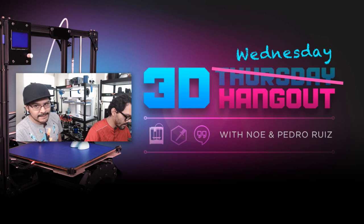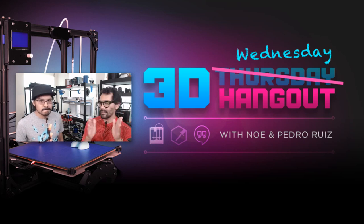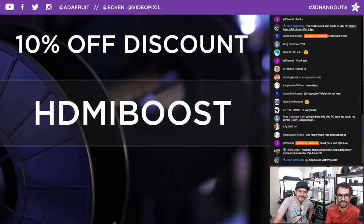Quick programming note: we do 3D Thursdays too, but we do the show on Wednesdays. You can check us out every Wednesday at 11 a.m. This week's project is a portable HDMI display. You know what, this is like our fifth one — we just keep making them, we just keep making them better. We have so many different display sizes.